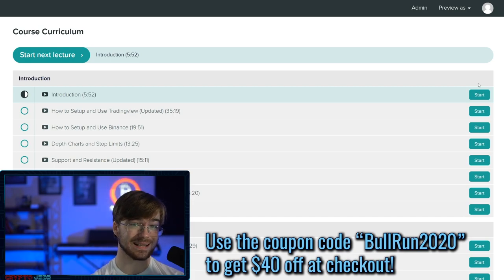Before I go, tomorrow is the last day of the sale on the Cryptocurrency Technical Analysis Academy. Over 100 people have joined in the last two weeks. I'm getting so many messages from students saying how useful and invaluable the academy has been — people have avoided bad trades, spotted opportunities they wouldn't have seen before, and learned so much. If you want to learn technical analysis, it's linked in the description. You can get 40% off at checkout using the coupon code BULLRUN2020, valid through tomorrow. We have a full 14-day money-back guarantee and you can pay in Bitcoin. That's it for today — thank you for watching, see you in the next video.